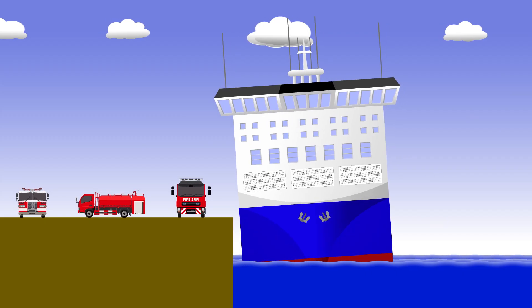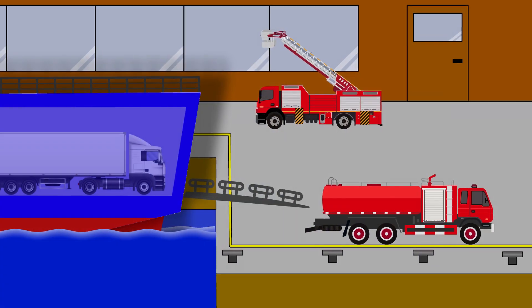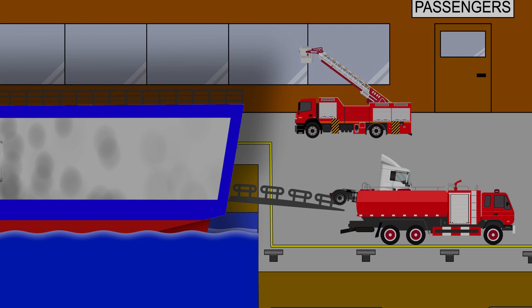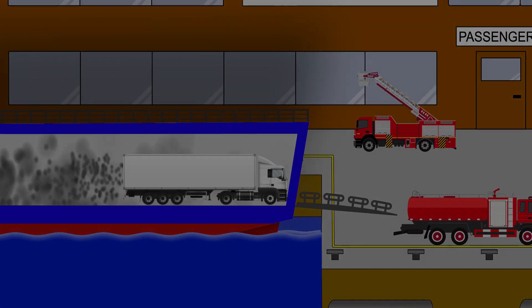They could even use the ship's heeling system to rock her from side to side, shifting any water that accumulated at the edges of the deck. Over the following hours, the ship's crew worked with the local fire service and port authorities to remove the cargo trailers one by one. The last affected trailer was finally removed around 9pm that evening.